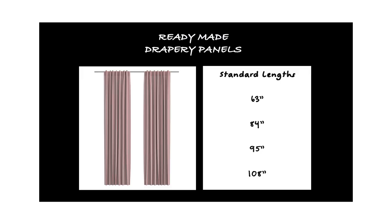People often ask me: what is the difference between custom window treatments and ready-made window treatments? The answer is really very simple. Ready-made window treatments are designed in standard sizes, and so you're trying to fit the window to the treatment.